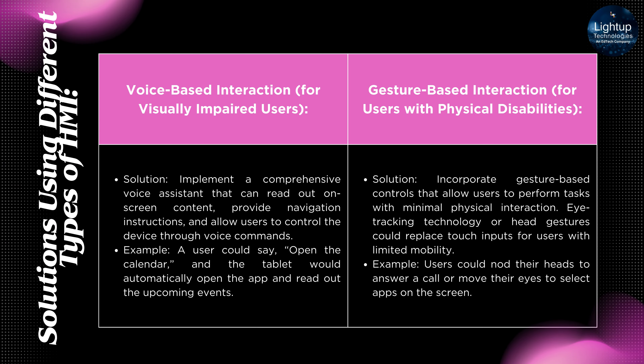Solutions using different types of HMI — Voice-based Interaction for Visually Impaired Users: Implement a comprehensive voice assistant that can read out on-screen content, provide navigation instructions, and allow users to control the device through voice commands. For example, a user could say 'open the calendar' and the tablet would automatically open the app and read out the upcoming events.